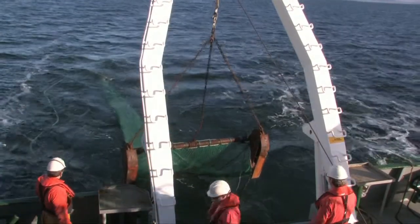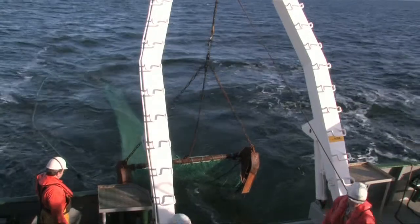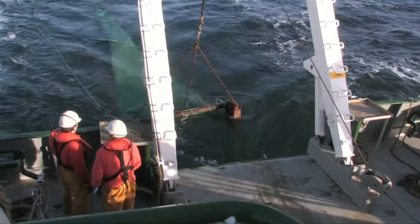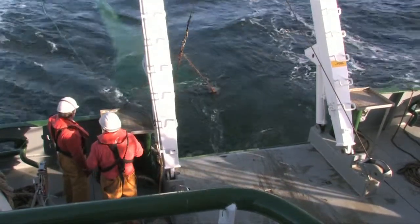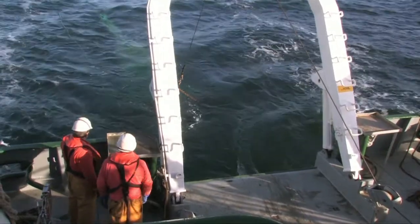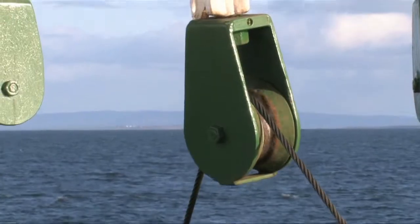An important point to note about the Celtic Voyager is that it's a dedicated research vessel, and the crew, in a lot of cases, come from the fishing industry. So they have a lot of expertise in deploying equipment into the water, and probably more important, taking it out.